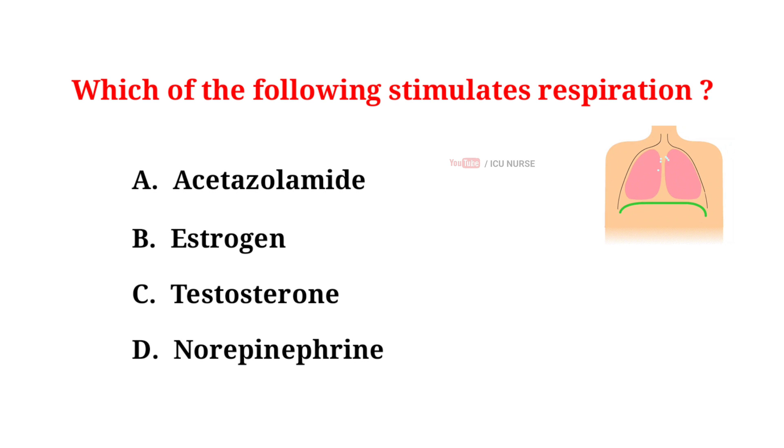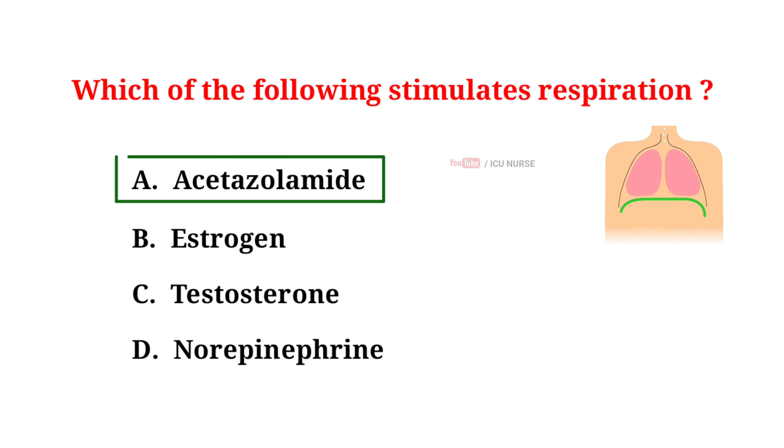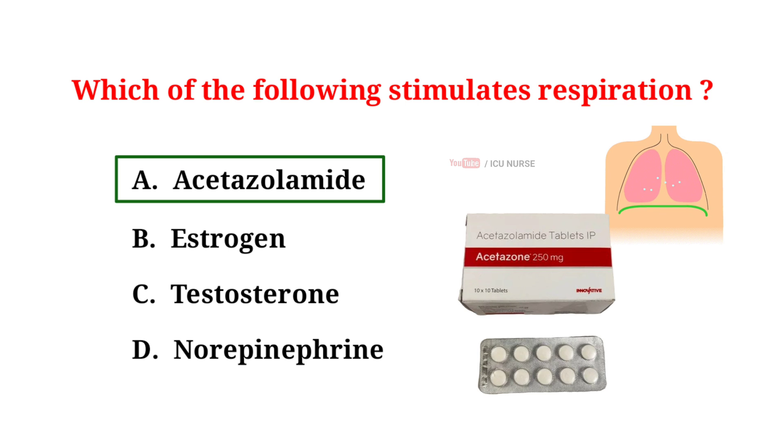Which of the following stimulates respiration? A. Acetazolamide, B. Estrogen, C. Testosterone, D. Norepinephrine. The correct answer is A: Acetazolamide. Acetazolamide stimulates breathing.